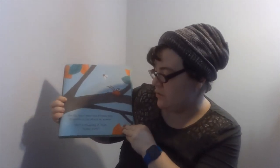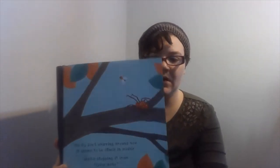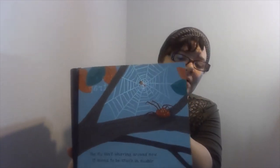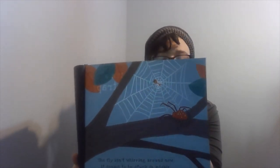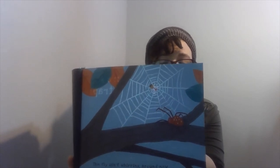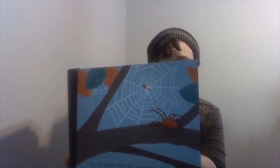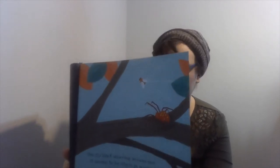Our fly isn't worrying around now — it seems to be stuck in mid-air. What's stopping it from flying away? What do you guys think is between these tree branches stopping our fly? A trap! The fly has flown right into a spider web. Its feet are stuck in strands of sticky silk, and the web is a trap to catch food for the spider.